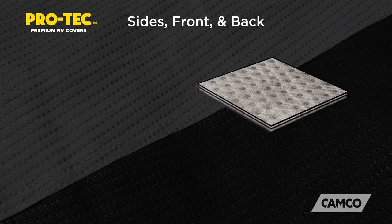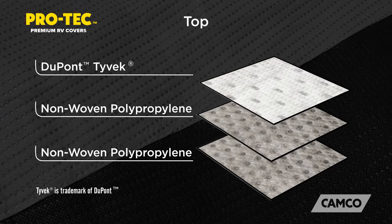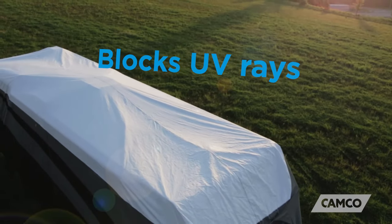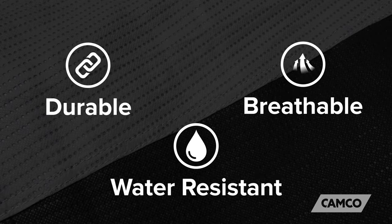The Pro-Tech Premium RV Covers' sides, front, and back are made of three layers of non-woven polypropylene, while the top is comprised of two layers of non-woven polypropylene and one layer of DuPont Tyvek. Tyvek is a tough, yet breathable product that has an extended outdoor life and is proven to block harmful UV rays. These materials are extremely durable, breathable, and water resistant.